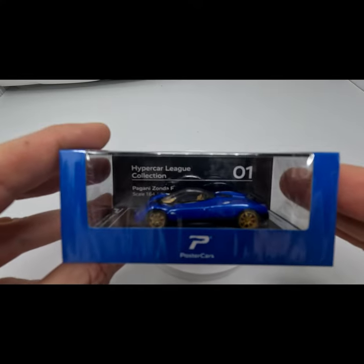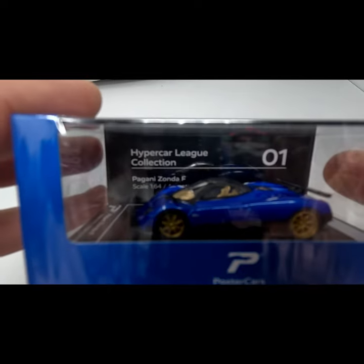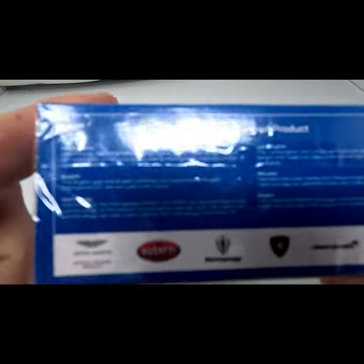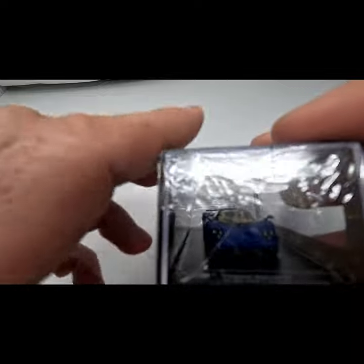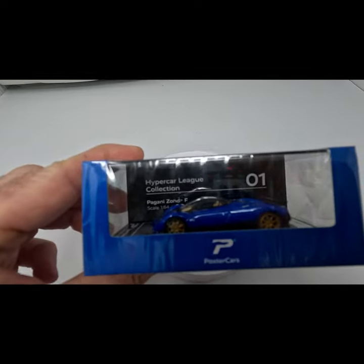I found this car at the local CVS drugstore. It costs around seven pounds and they have different colors and makes. This is from a brand I have never heard of before — Poster Cars. This particular car is a blue Pagani Zonda.